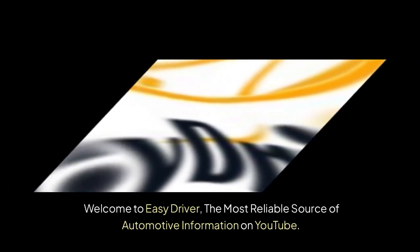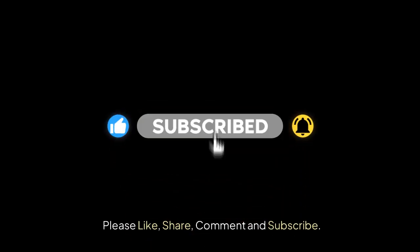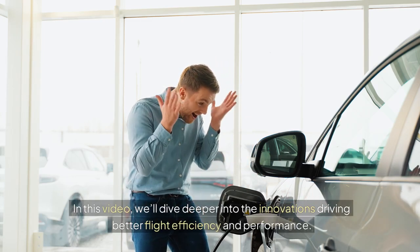Welcome to EZDriver, the most reliable source of automotive information on YouTube. Please like, share, comment, and subscribe. In this video, we'll dive deeper into the innovations driving better flight efficiency and performance.